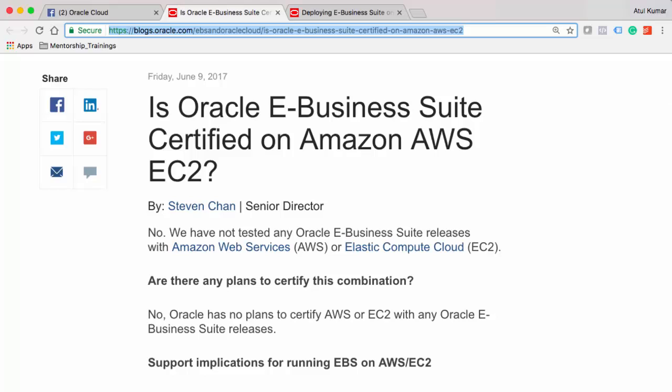However, if you read Steven Chan's latest post from June 9th, 2017 on whether Oracle E-Business Suite is certified for Amazon AWS or EC2, the answer is: no, it has not been tested and certified on Amazon AWS. Technically it is going to work because it is infrastructure service — same compute, memory, and storage — however not everything is tested on Amazon AWS. If something is not certified by the vendor, my suggestion is not to deploy on EC2. There is a thin line between certified and supported, so consider carefully whether you feel comfortable deploying EBS on Amazon AWS.